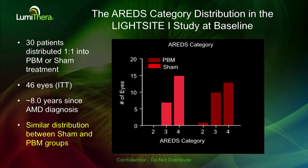There were a total of 46 eyes in the intent-to-treat population, and most of those patients were in AREDS categories 3 and 4, with over 60% having geographic atrophy at some level. The time to diagnosis was about eight years, and overall there was a similar distribution between both groups.